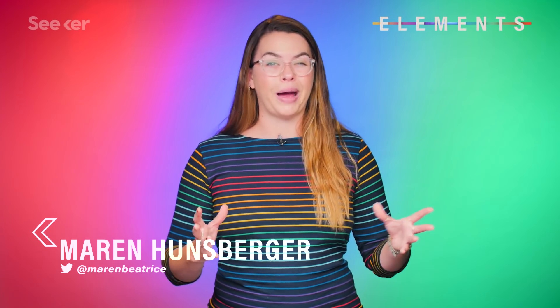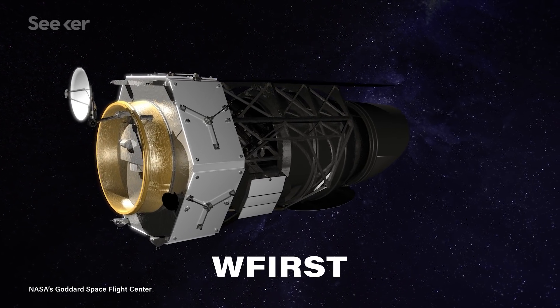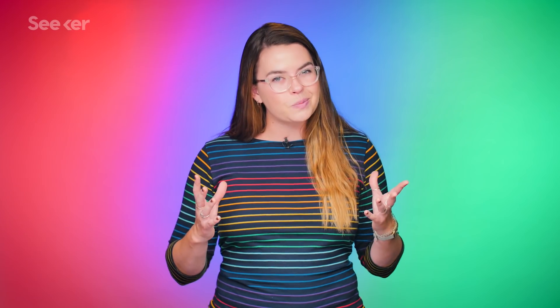These overly bright stars are pesky because we're looking for exoplanets, or planets outside of our own solar system. NASA's Wide Field Infrared Survey Telescope is expected to help us add thousands more exoplanets to our database. But first, we're going to have to solve the problem of the stars that these exoplanets orbit.